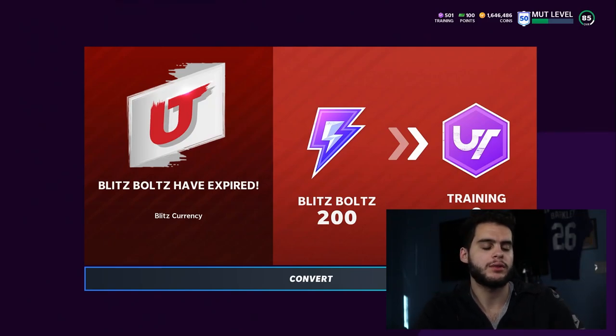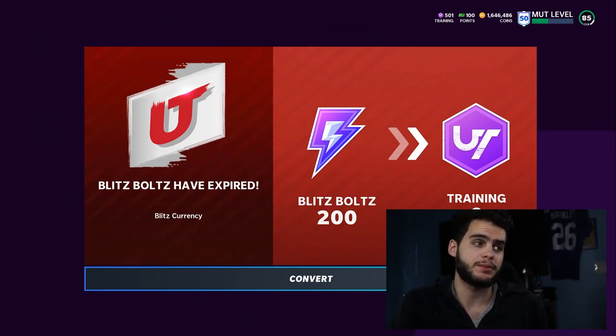Everybody, poodle back with another Madden Ultimate Team video. Today we're gonna be going over a review of the blitz promo and looking at the new title update that they just released today into Madden NFL 21.